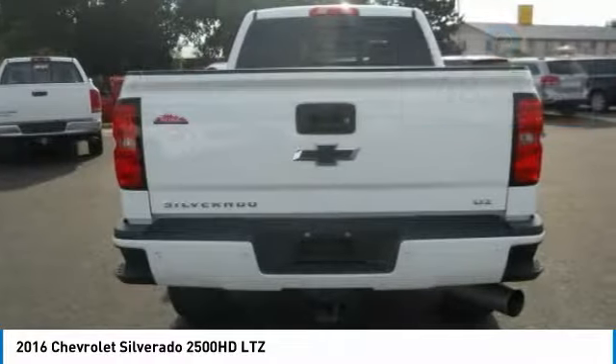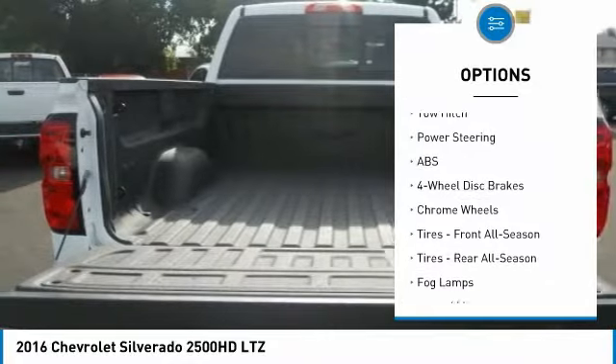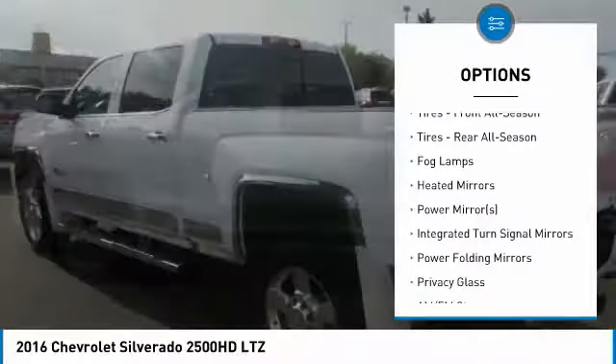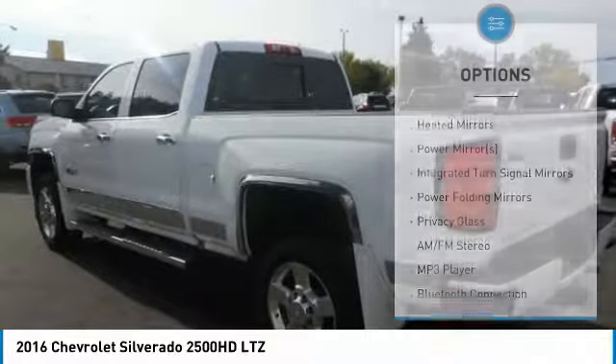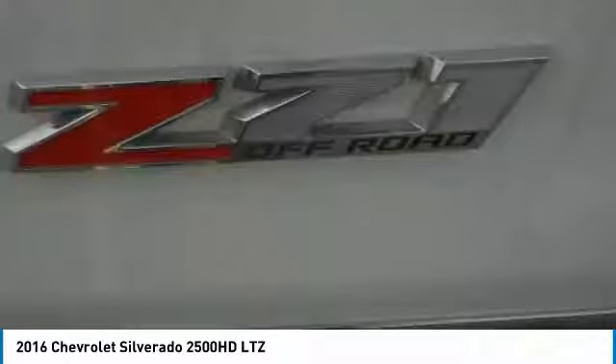Here are some of this vehicle's great options: remote engine start, steering wheel audio controls, anti-lock braking system, power passenger seat, tow hitch, keyless entry, Bluetooth, leather-wrapped steering wheel, adjustable steering wheel, power steering.